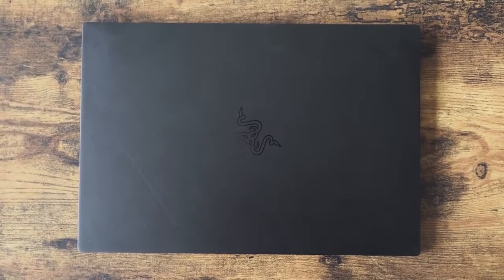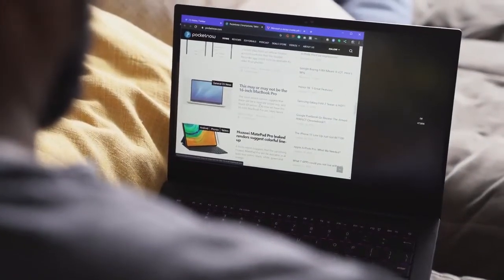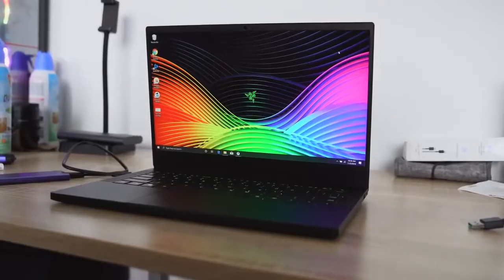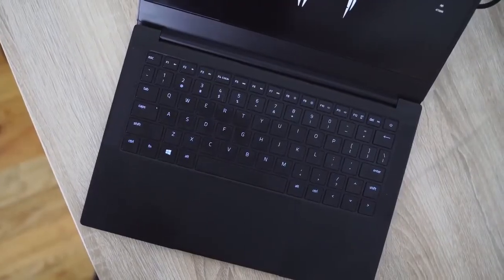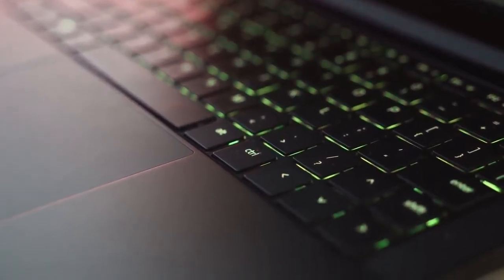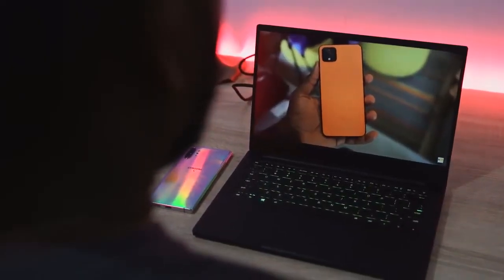This is a 13.3-inch laptop that has some really good performance backed into it. In terms of specs, the configuration I have here comes with a 13.3-inch display — it's a 1080p display. You can also get a 4K display, but I think 1080p is fine. You've got a really nice backlit keyboard. Performance is powered by the 10th Gen Intel processor, 16 gigs of RAM, and 512 gigabytes of storage.